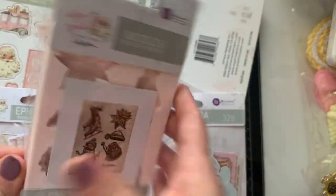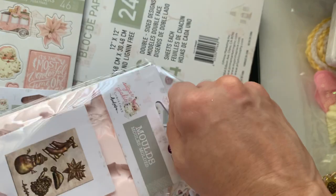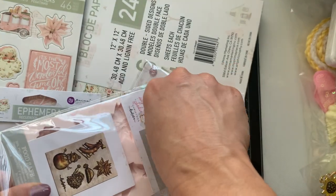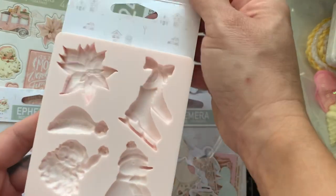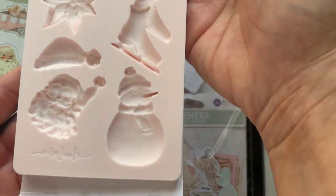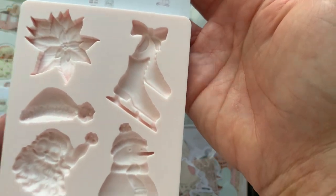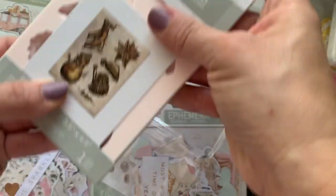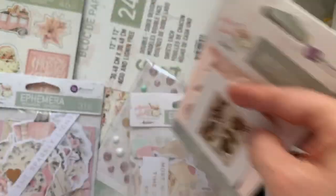I did get his mold. Let me take that out so you can see it. I was super excited — this is like the cutest mold. So this is how the mold looks. Adorable, guys. I'm super excited about using this, and that is $8.99.